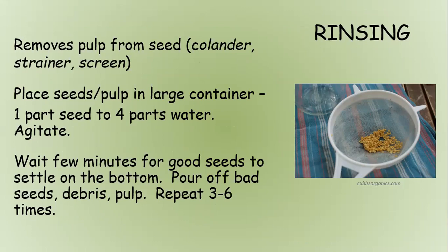The rinsing process: remove pulp from seeds in a colander. Place in a large container with one part seed and four parts water and agitate to break off the gel. Wait a few minutes for good seeds to settle to the bottom. Pour off bad seeds, debris, and pulp. Repeat three to six times until the seeds are fairly clean and ready to proceed.